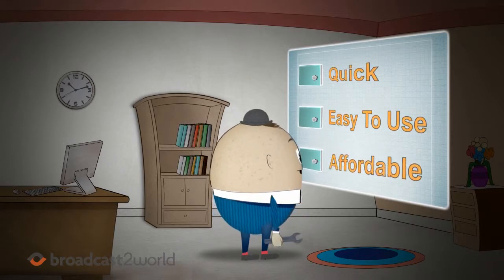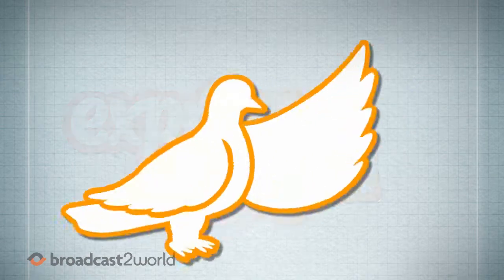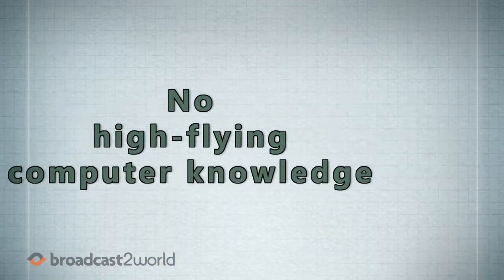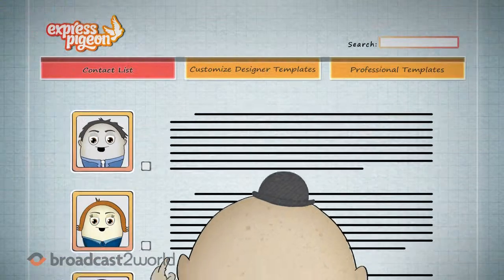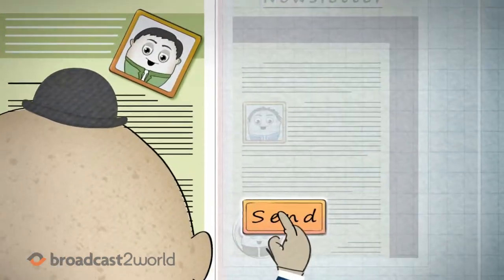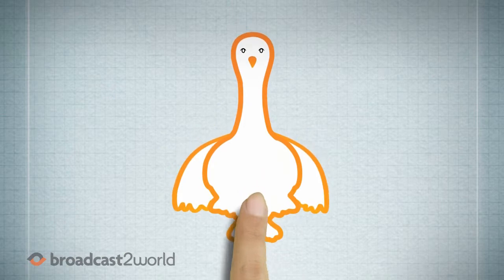Well, if you need a tool that's quick, easy to use, and affordable, you need Express Pigeon. Express Pigeon makes creating and sending out newsletters super easy because it requires no high-flying computer knowledge. All you need to do is build a contact list, customize a designer template, and send it out. It's that simple.